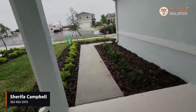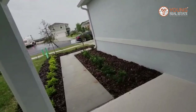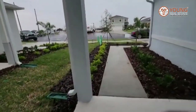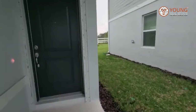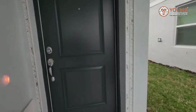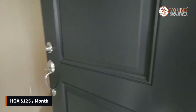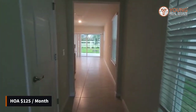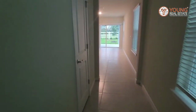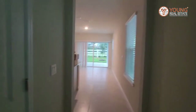A few things to tell you: there is an HOA in this community. The HOA for single-family homes is $125 per month and it includes a common area and also internet and over 75 channels provided by Spectrum. All right, so let's take a quick look at this beautiful home.